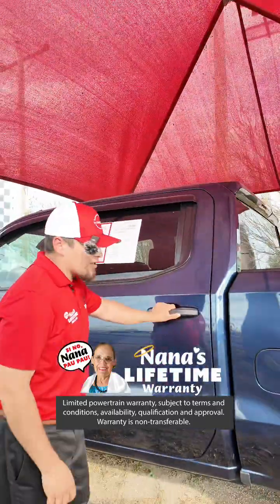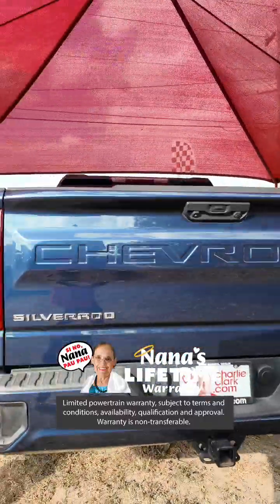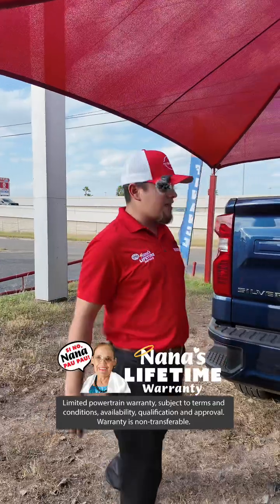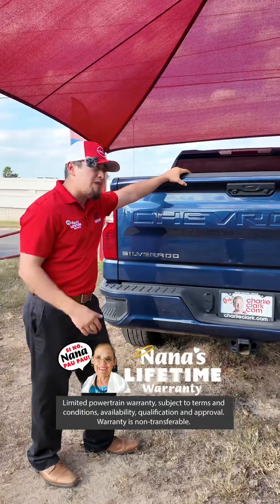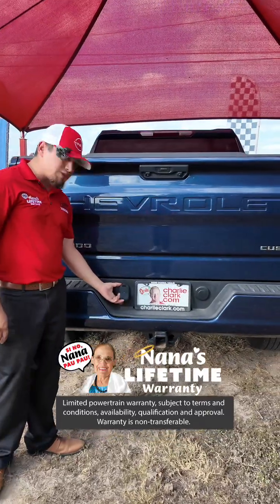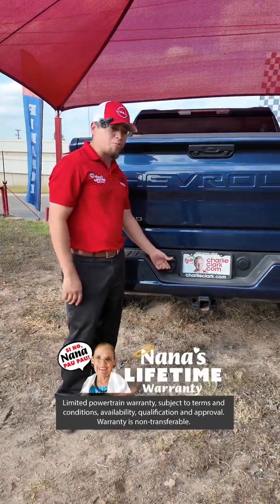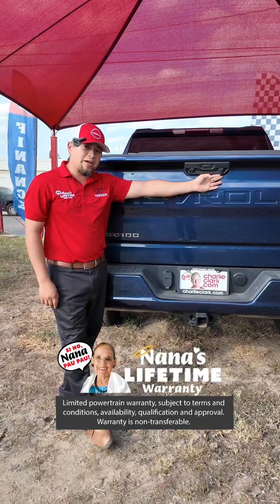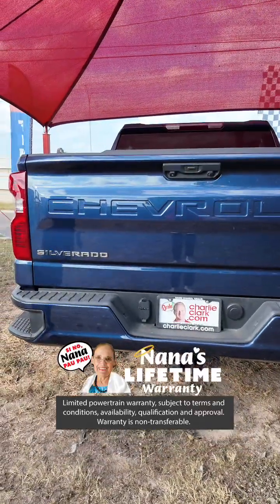Let me go ahead and show you real quick in the back — you're going to have your beautiful side steps that come in very handy. Not only that, we all know people look for a truck to be able to tow something. Once again, another beautiful truck with the tow package already included. This is something that's going to save you time having to go get it installed somewhere — we have it ready for you. This is going to have your electrical wiring harness ready for you to connect all your lighting needs for your trailer and a brake kill switch.